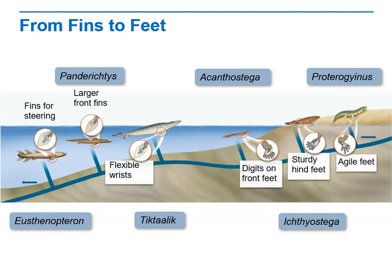Proterogyrinus was a true tetrapod and agile both in water and on land, much as today's alligators are. How is the body shape of Tiktaalik different from that of most tetrapods today? It appears to be much more streamlined, more adapted to the water. How are the limb bones of Proterogyrinus different from those of Ichthyostega? Notice that the digits are longer and more finger-like.